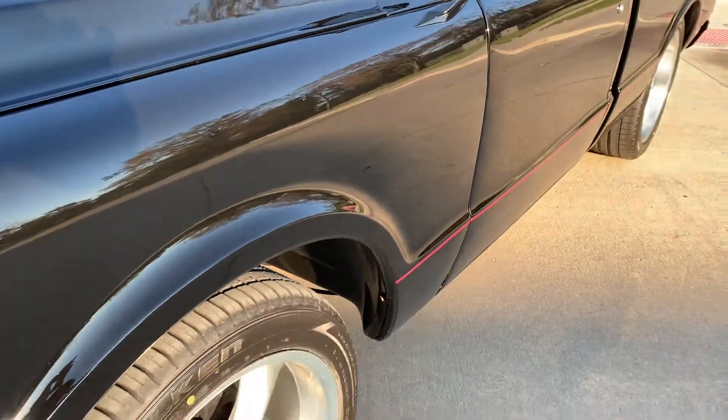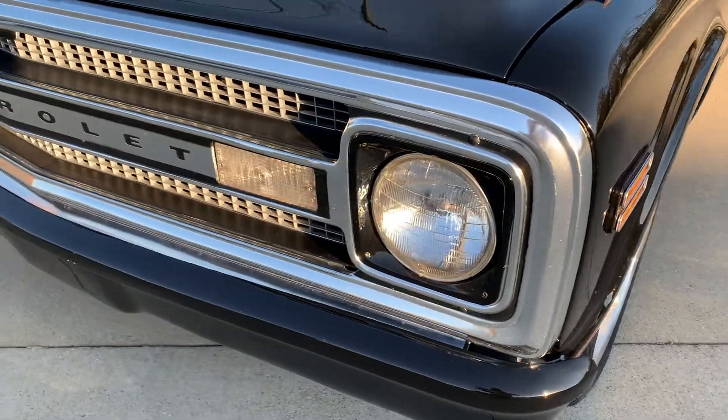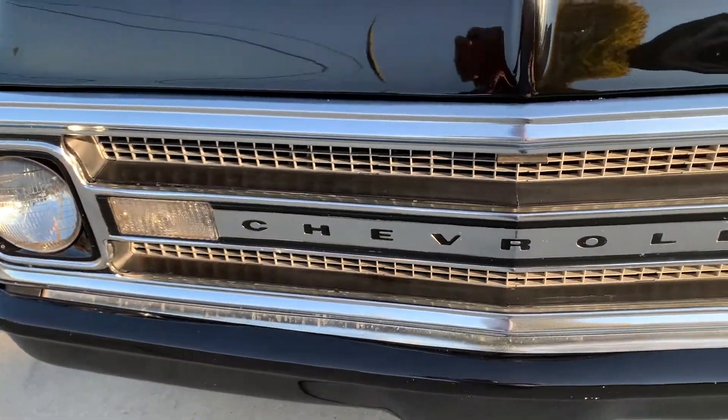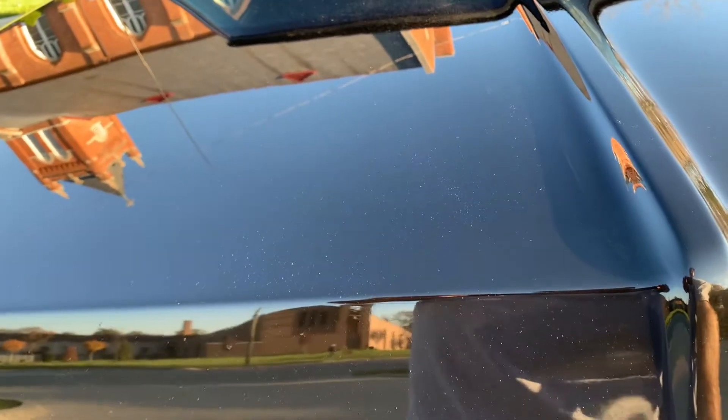Nice straight body, all the gaps are nice. Original grille still in it — not perfect but shows nice. Let's take a look under the hood.